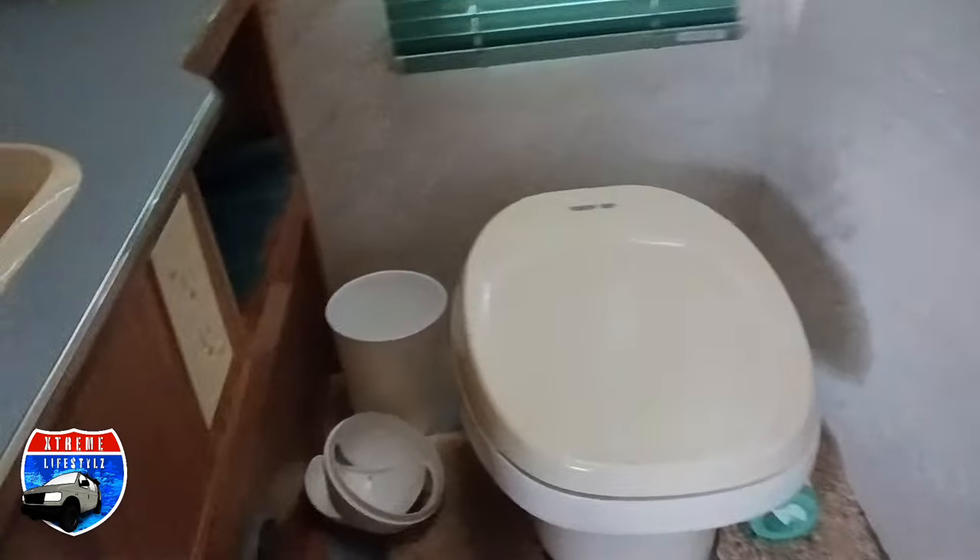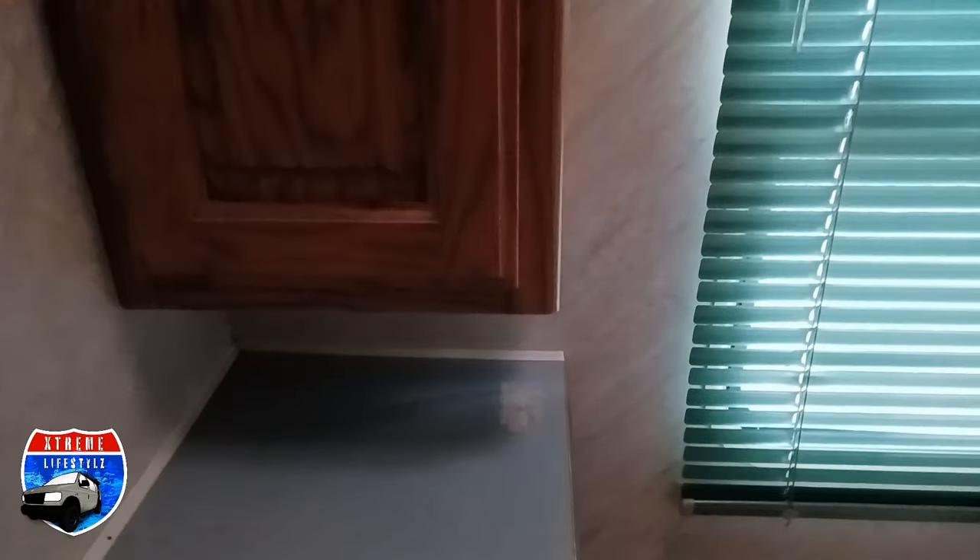Now we're going into the bathroom. I know it's a little messy — this isn't technically our camper yet, but we know we're bringing it in so I didn't want to clean it yet. All the overhead cabinets and the blinds. Fan over top.